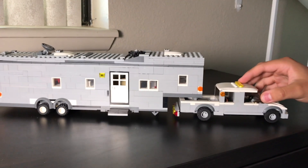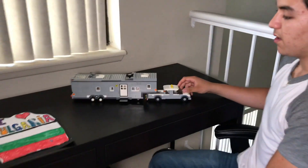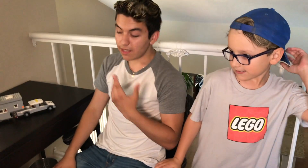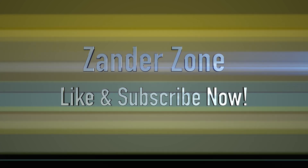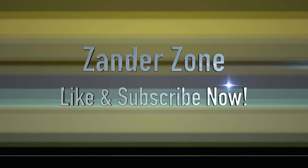Alright guys, that's it for this small review of the RV that I built a couple years ago. Now Xander is a big fan of Legos. I've kind of retired from it. And he takes care of this RV — this is kind of his little thing that he owns now. I built this a couple years ago, kind of around his age. Bye, see you guys.